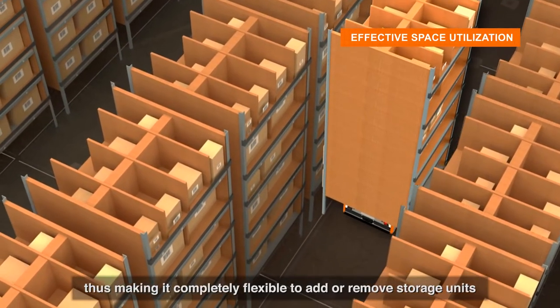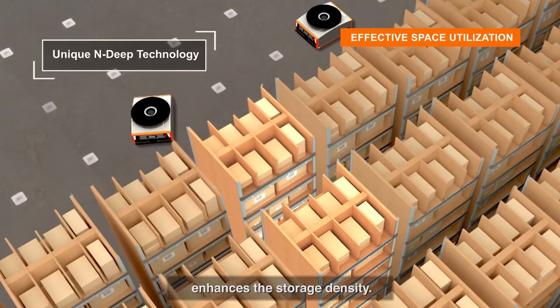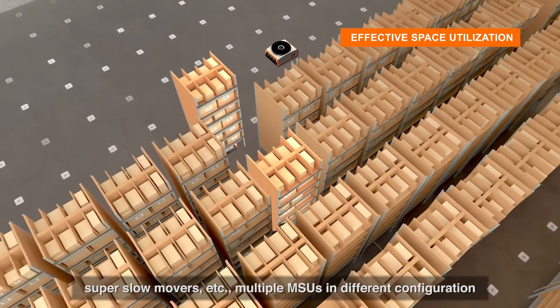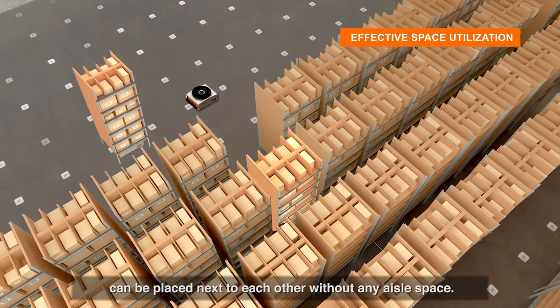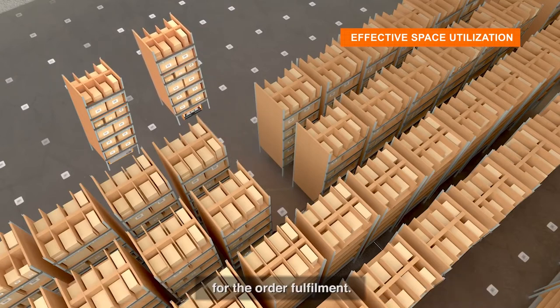This makes it completely flexible to add or remove storage units without any infrastructural changes. The Butler system's multi-deep storage technology enhances storage density depending on SKU characteristics like velocity, long-tail inventory, and super-slow movers. Multiple MSUs in different configurations can be placed next to each other without any aisle space, and multiple Butlers coordinate to dig out the MSU required for order fulfillment from deep configurations.